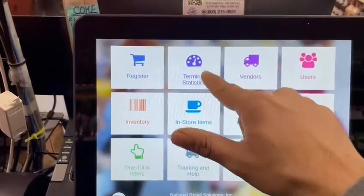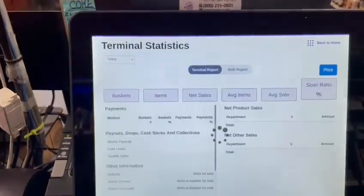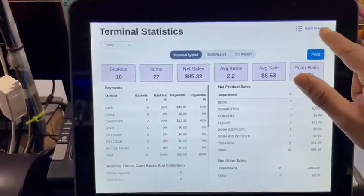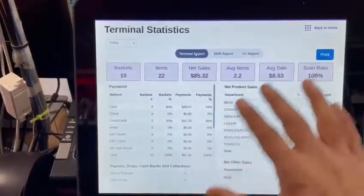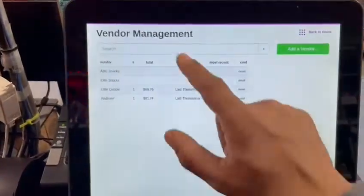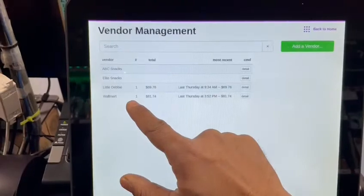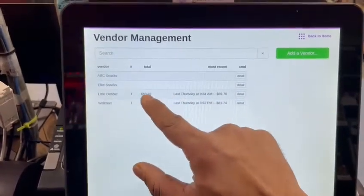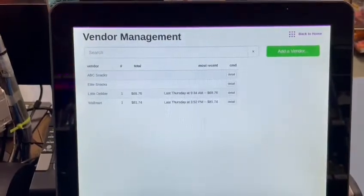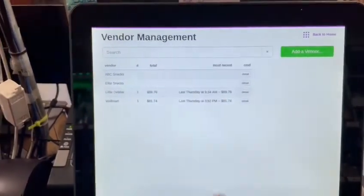Let's go to the home screen. You can get your statistics — I probably have no sales because I just opened the store, so let's back out. Here you can see what you've done so far. You have your vendors: you can add the vendors that you pay cash, or you can manage every single vendor that comes to your store and see what you spend with them.